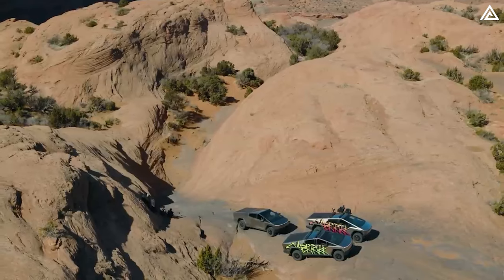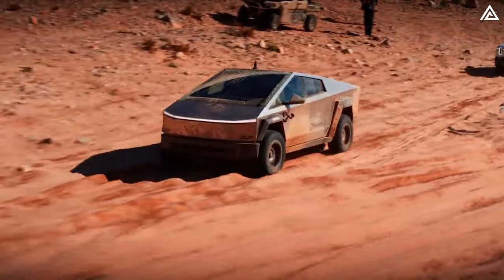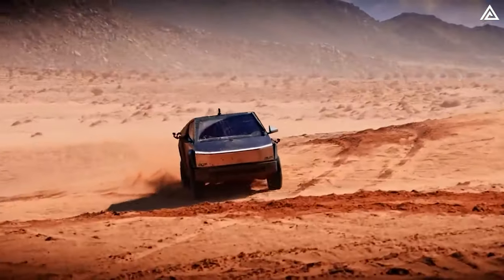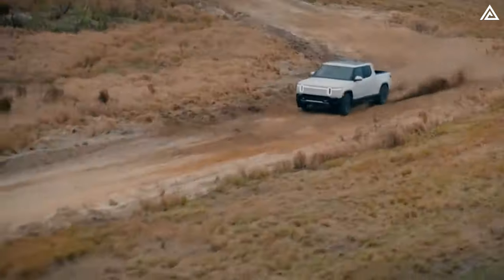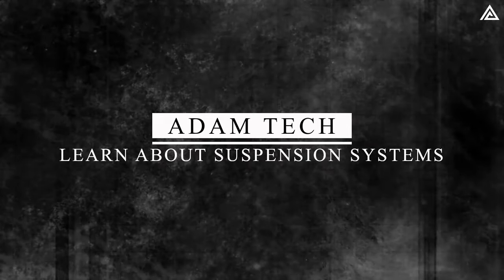How does Tesla achieve such an impressive pace? I'll provide the answer later on. For now, stay tuned as we embark on a thorough comparison of the off-road capabilities of these innovative pickup trucks from Rivian and Tesla. To begin, let's delve into the suspension system.